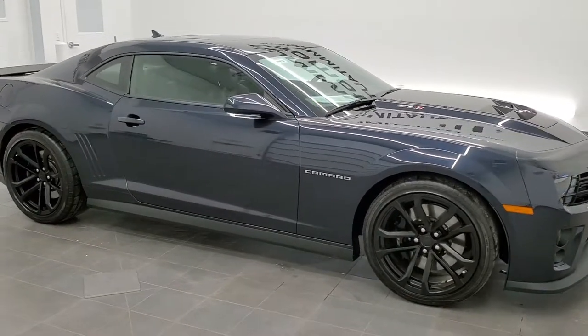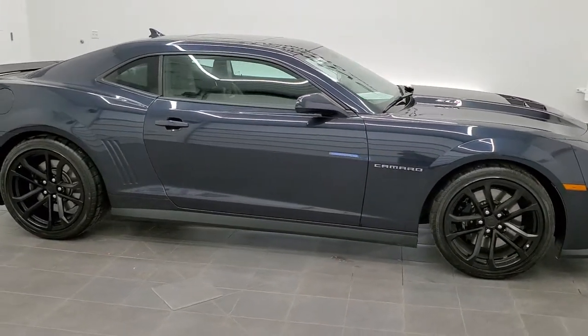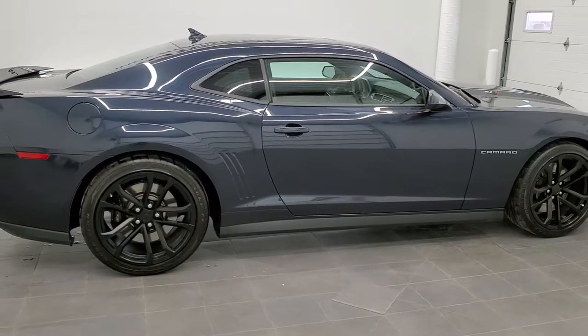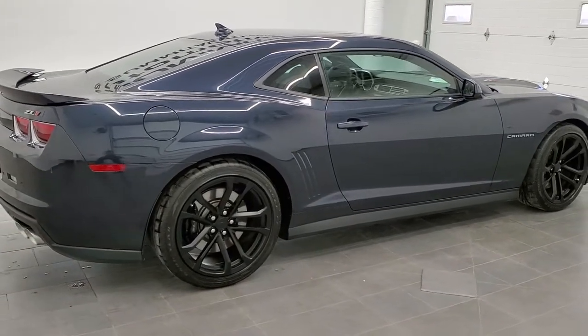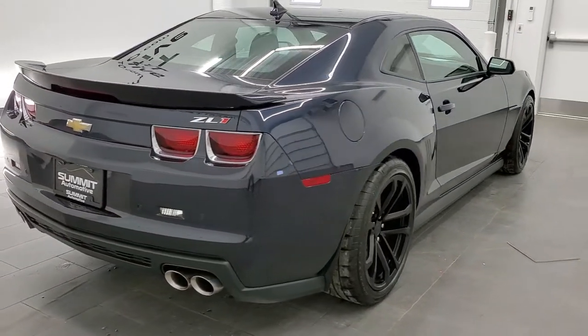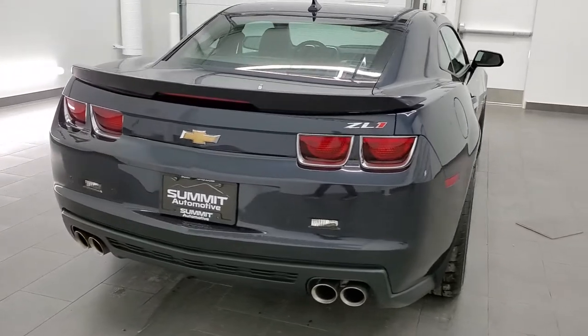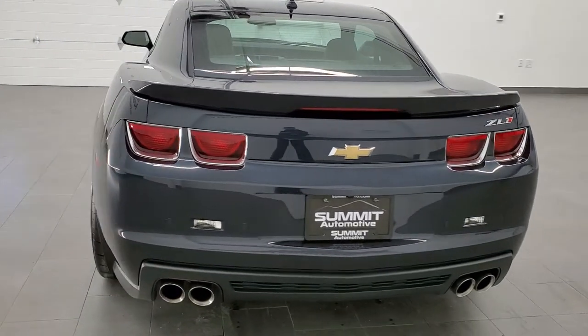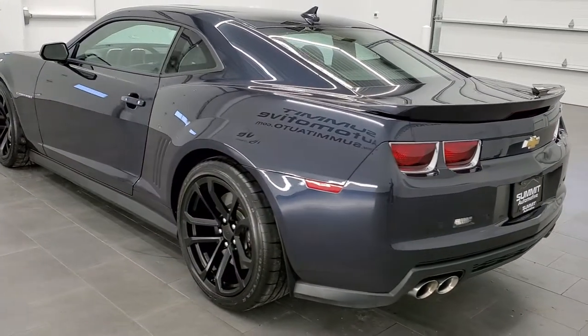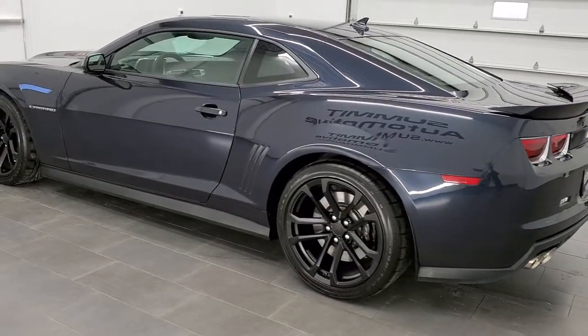This is stock number 11487Z. We are here at Summit Automotive in Fond du Lac, Wisconsin, your new and used car and sports car headquarters. Today we are checking out this super clean 2013 Chevy Camaro ZL1. This vehicle has the 6.2 liter supercharged V8 motor which pumps out 580 horsepower.